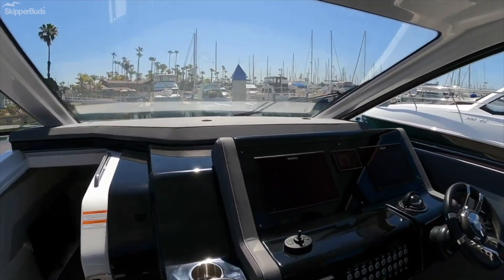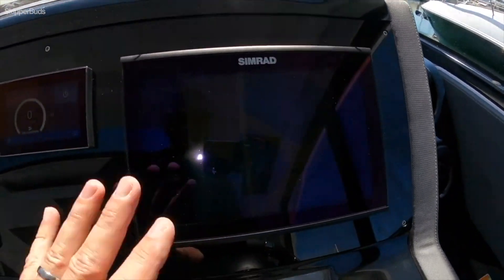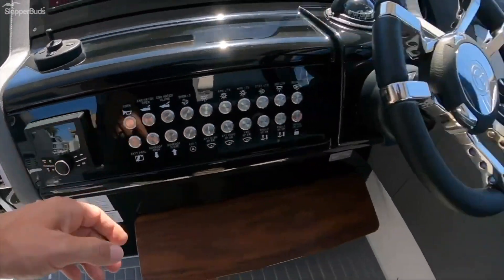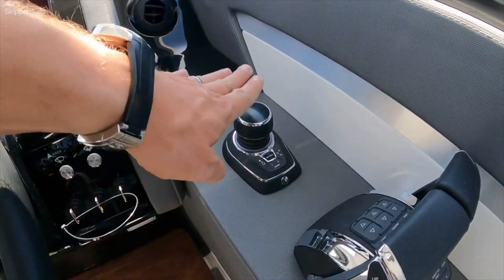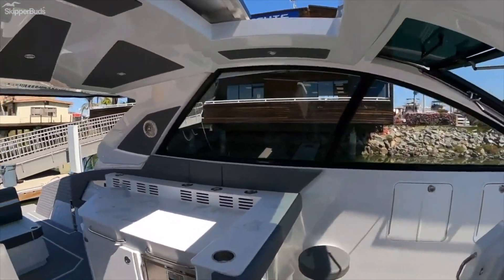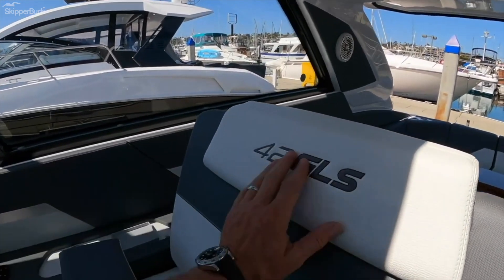Moving forward to the helm, we have a Simrad display here. Right now I have it on engine gauges; on this side I have my map. Great screens — I can see them very well but they don't show up on camera. Here's your Sea Keeper control, all of your switching, stereo controls, trim tab throttles, and this joystick is for docking, autopilot, and your SkyHook function. Here we have our ignitions and a very nice wide sunroof open.